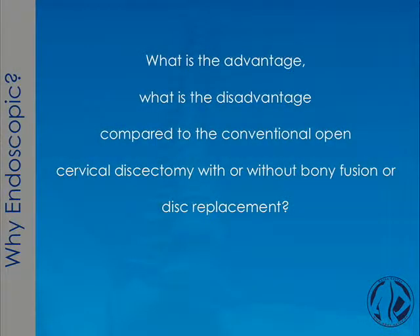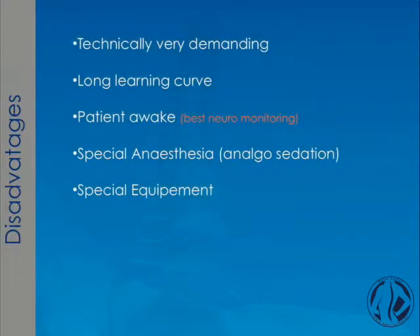What is the advantage, and why endoscopic compared to the conventional open cervical discectomy with or without bone fusion or disc replacement? Let me start first with the disadvantage. I agree it is technically very demanding. You will have a long learning curve. In my cohort, the patients are awake because I performed this procedure under analogue sedation. For that, you need special anesthesia and special equipment.